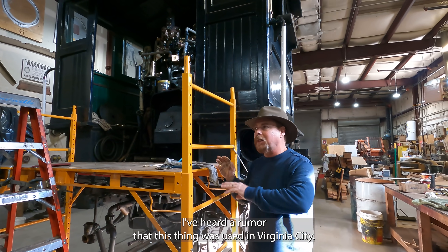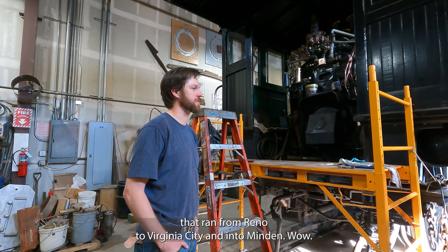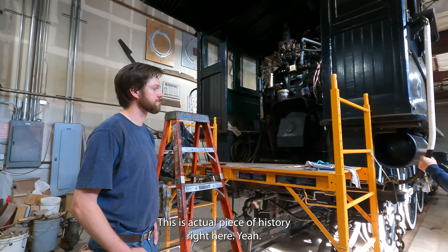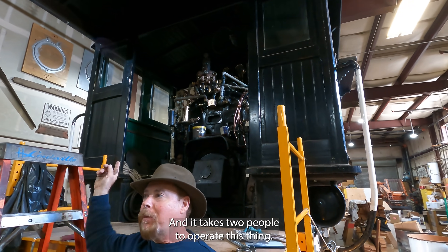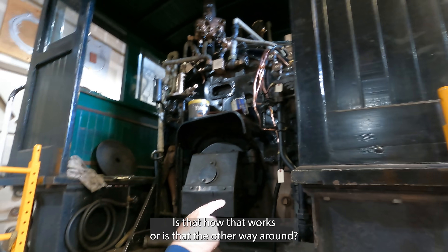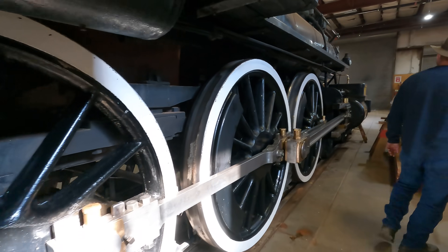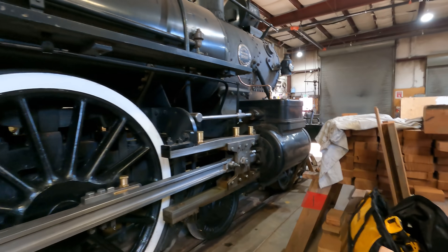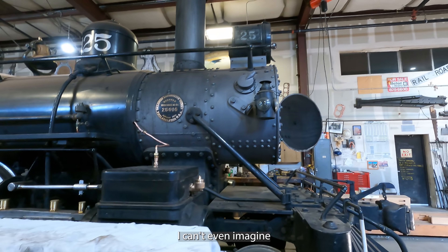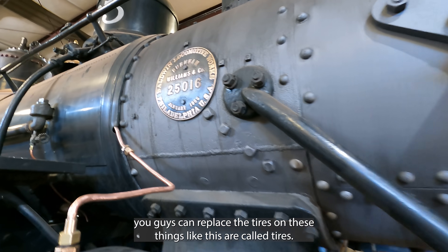I've heard a rumor that this thing was used in Virginia City — is that true? Yeah, it ran on the Virginia and Truckee Railroad that ran from Reno to Virginia City and then to Minden. So this is an actual piece of history right here. It takes two people to operate — you've got an engineer and a fireman. The engineer sits over there and the fireman sits over there. You guys can also replace the tires on these things — I guess they're called tires? You heat them up.